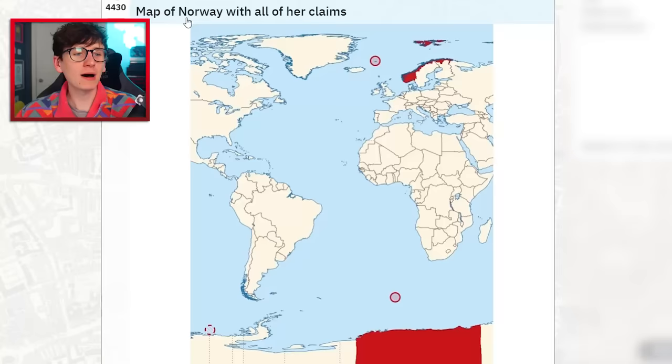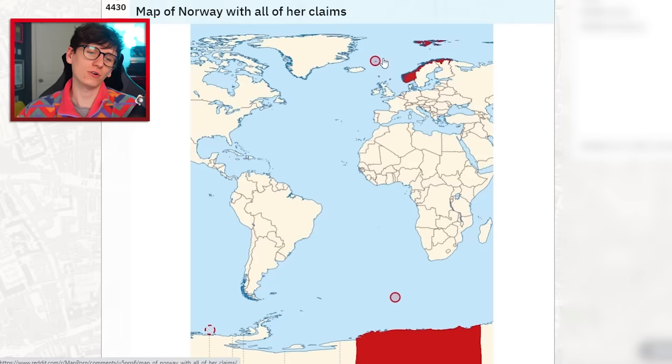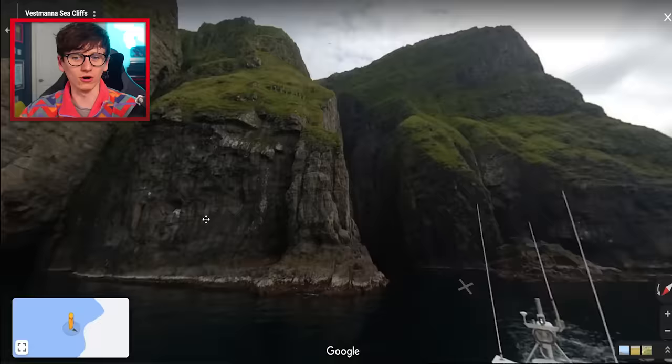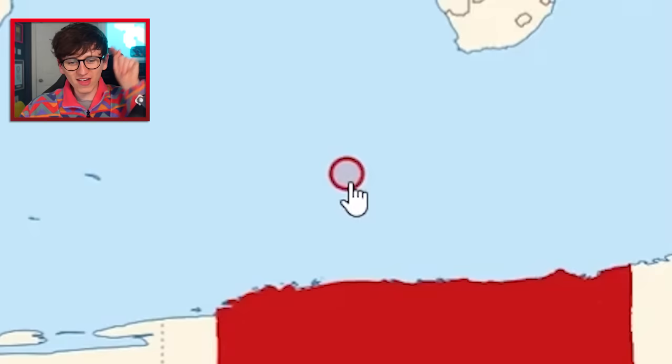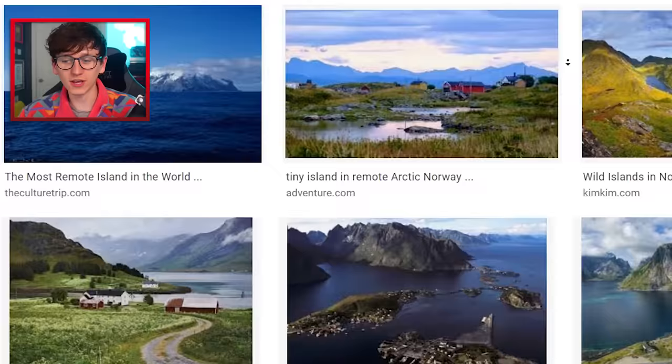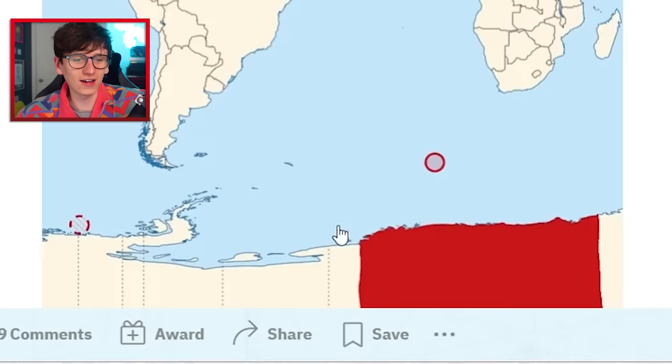Map of Norway with all her claims — Norway has claimed Norway, fair enough, and also the Faroe Islands, which look like a cool place with really nice scenery. Somewhere I'd like to go, and it's cheaper than Equatorial Guinea too! Norway also claims Bouvet Island — apparently one of the most remote areas in the world — and a big pizza slice of Antarctica, just like many other countries.